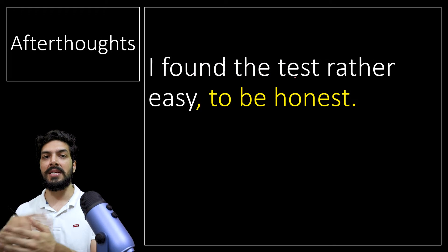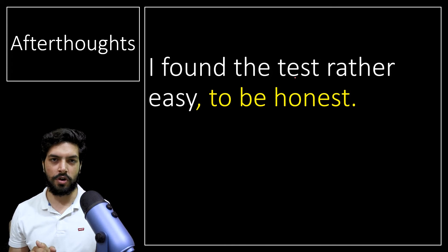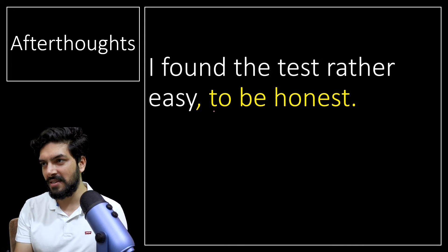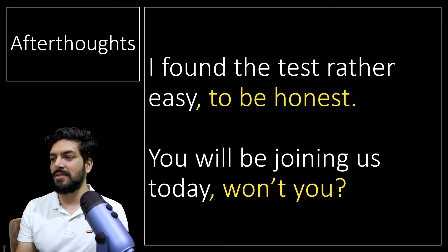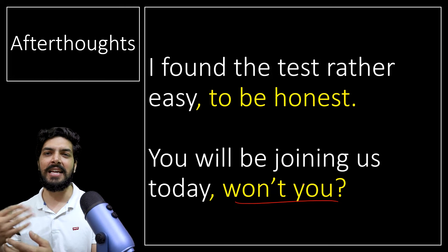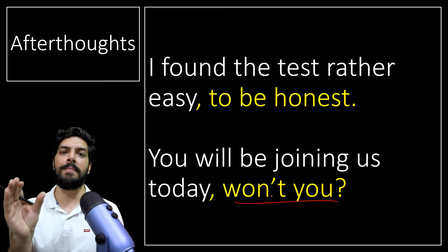Afterthoughts: whenever you say something after the main sentence to give additional information or your views about it, you use a comma. For example: 'I found the test rather easy, to be honest.' The phrase 'to be honest' comes after, so you put a comma before it. Another example: 'You will be joining us today, won't you?' — 'won't you' is an afterthought, you're adding information to it. That's why there's a comma before it.